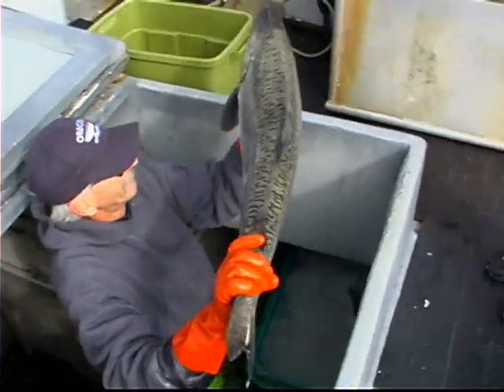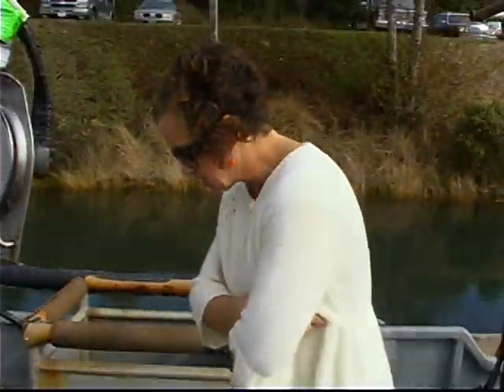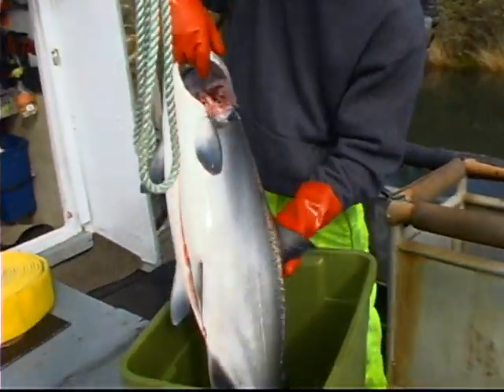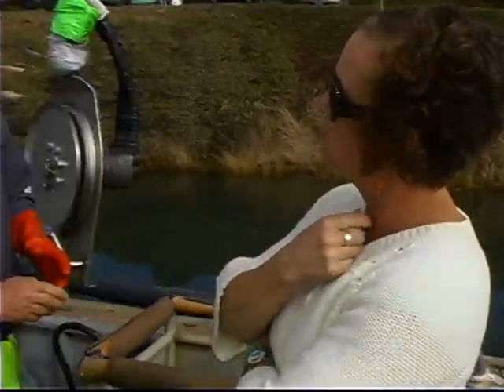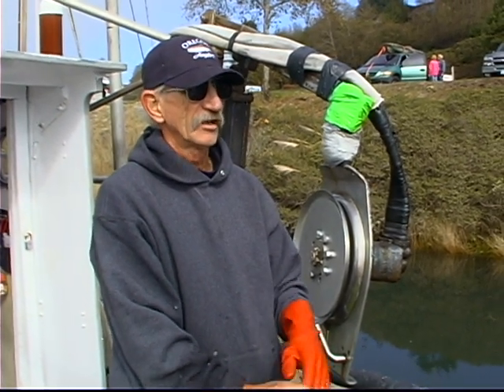That's a big salmon! And so you then deliver it to Czech Coast Seafood? I also take them over to the local restaurants. And people can come down and buy fish straight off of you. I have a limited fish close license that allows me to sell straight to the public. I have my crab tank that I put my crab in when I'm live fishing crab.